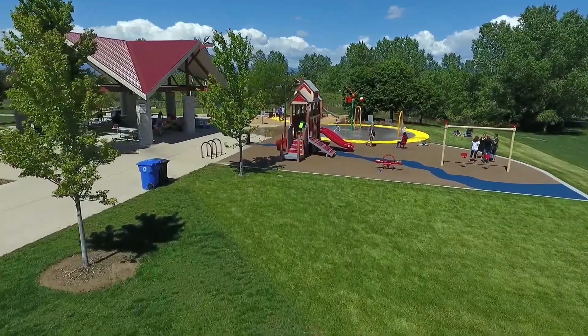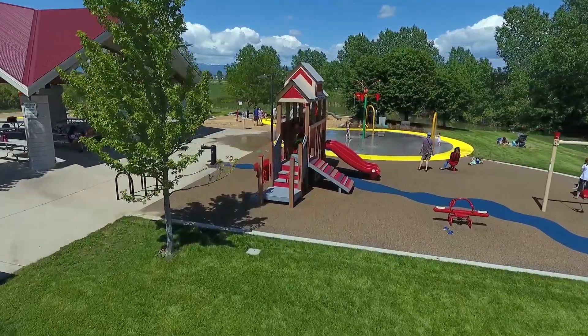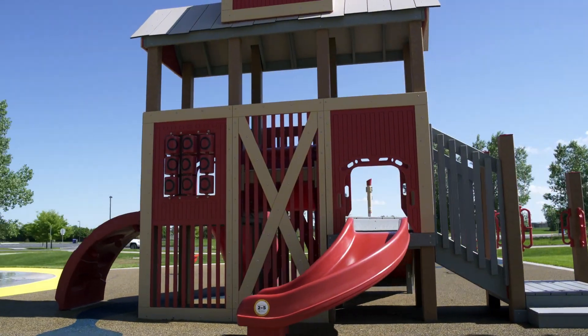For the two to five year old age group, we created the barn structure, which has a lot of physical activities for kids that age, as well as the dramatic play elements. We wanted to come up with something that could be different for that age group every day.